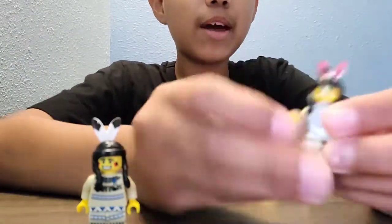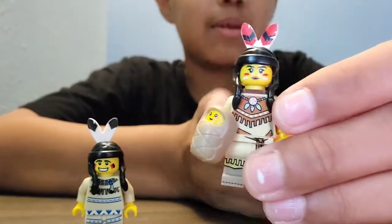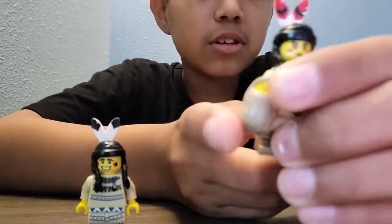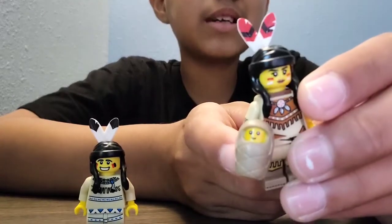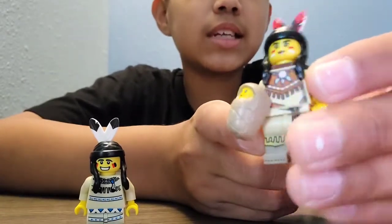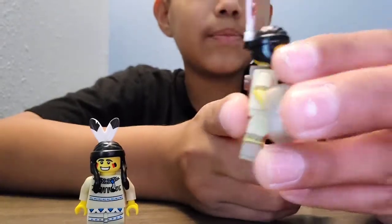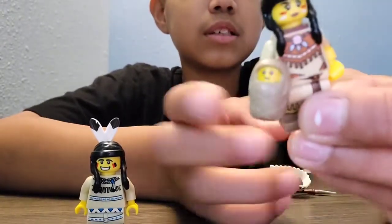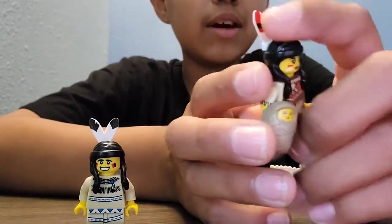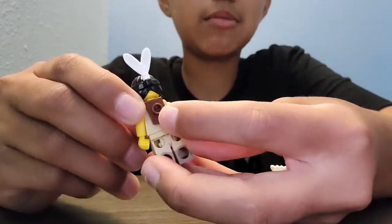I got a male named Melkin, a female named Melkin, and after that there's a baby named Melkin right there. She's got some printing on her body, and also on her legs, on her face, on her arms, on her hair, and just a tiny piece of her bag right here.